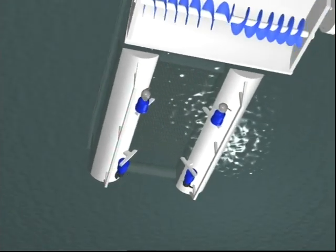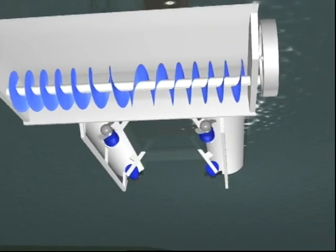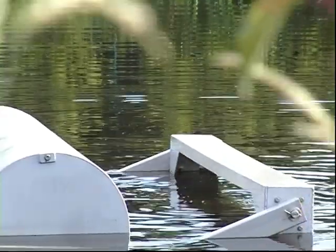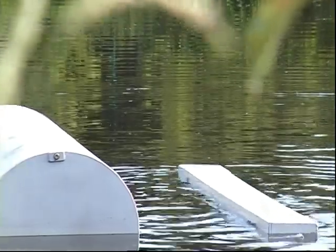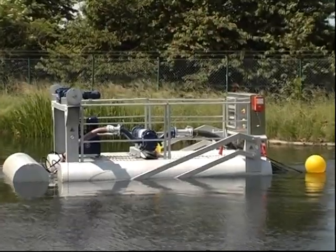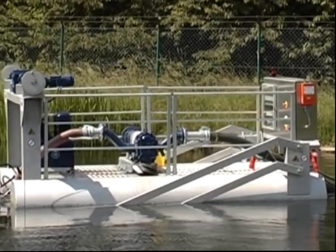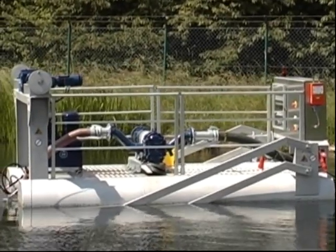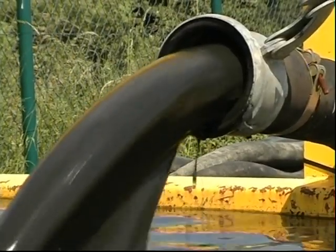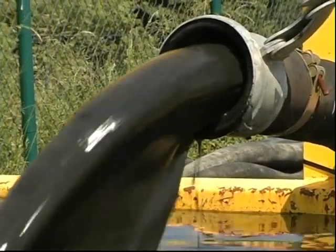The hydraulically driven clearing device with anti-cyclical screw conveyor loosens the deposited sludge, even very compact sediments. A rotary pump sucks the sludge-water mixture through a hose and conveys it to the side of the pond — up to 60 cubic meters per hour using the standard equipment.